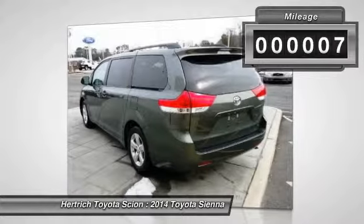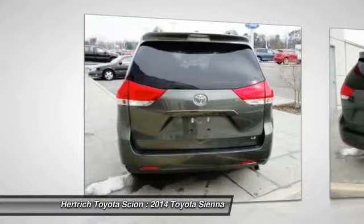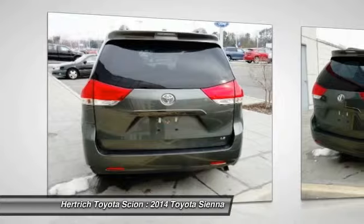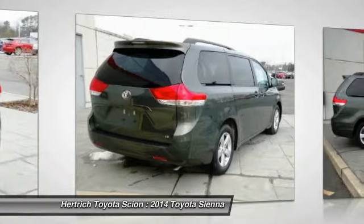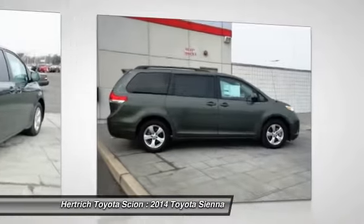The Sienna's Cypress Pearl on Bisque color combination will make heads turn. The 2014 Toyota exterior is finished in a breathtaking Cypress Pearl, while being complemented by such a gorgeous Bisque interior. This color combination is stunning and absolutely beautiful.